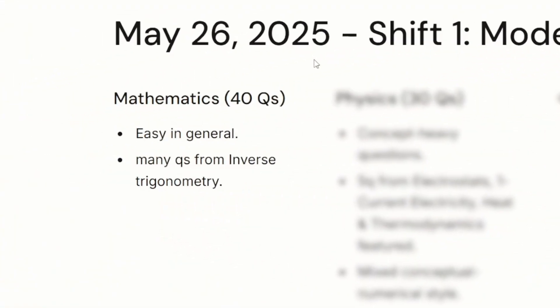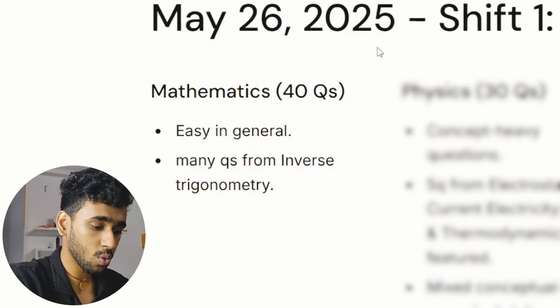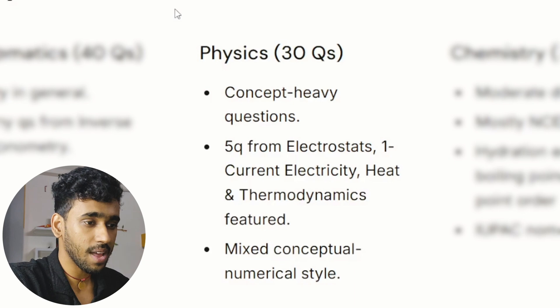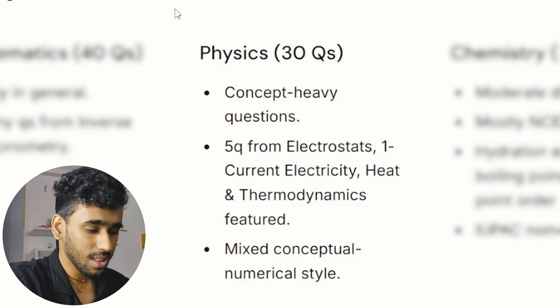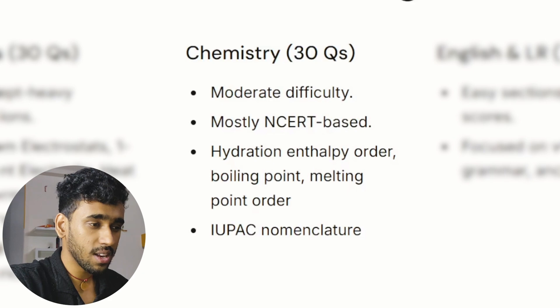We'll be discussing the sessions from 26th May to 30th May, both shifts — what the questions were like, what the pattern was like, and what you should focus on. In 26th May, the mathematics questions were kind of general; many questions came from inverse trigonometry — close to four or five questions — that was the most important topic. In physics, the questions were more concept-heavy: close to five questions from electrostatics, one from current electricity, and a couple from heat and thermodynamics.